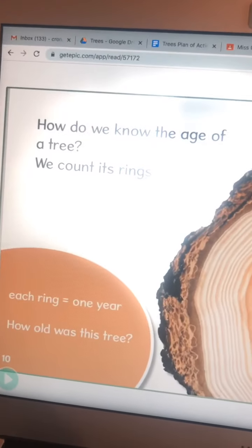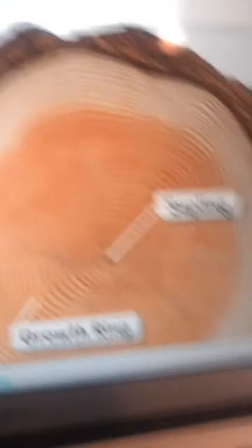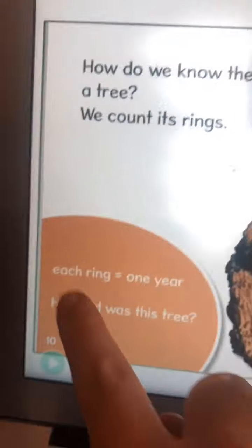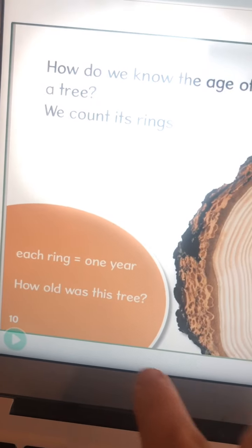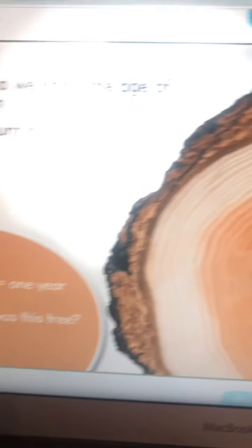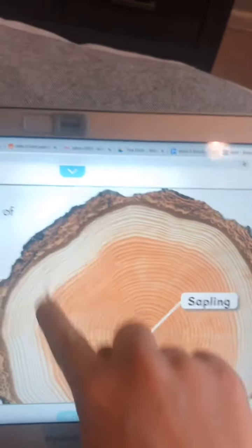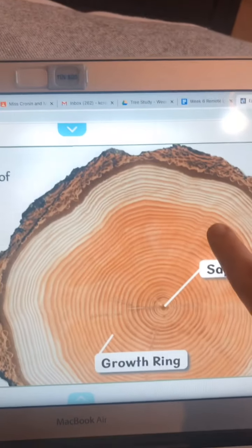Next, I'm going to show you how we know the age of a tree. Let's take a guess — how do you think you know the age of a tree? We count its rings. See all these circles here? Each ring is one year. So you would start from the little middle circle and count all these lines to know how old this tree is.